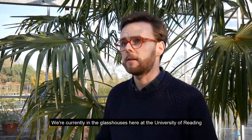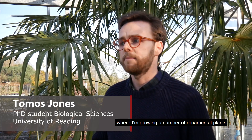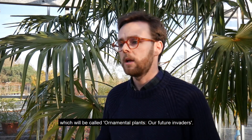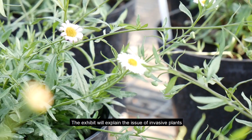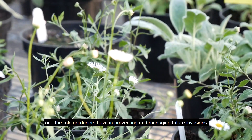We're currently in the glasshouses here at the University of Reading where I'm growing a number of ornamental plants in preparation for our exhibit at the RHS Chelsea Flower Show, which will be called 'Ornamental Plants or Future Invaders.' The exhibit will explain the issue of invasive plants and the role that gardeners have in preventing and managing future invasions.